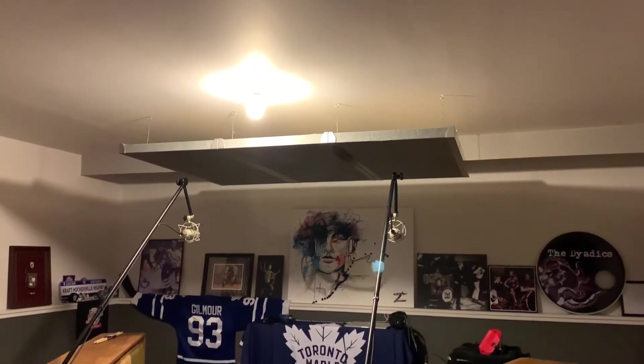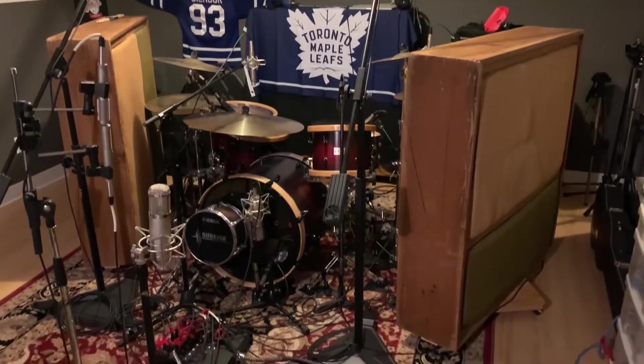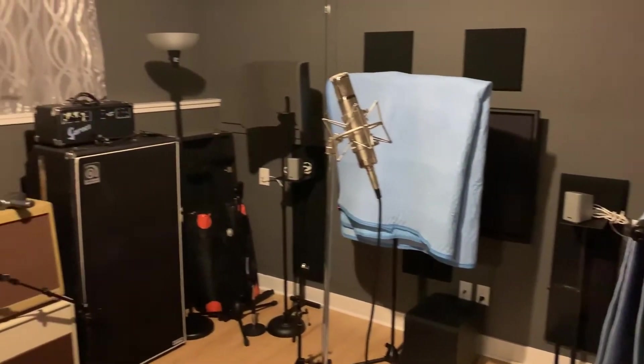Acoustic treatment in the live room consists of OEART's old baffles — thanks to Bob Green for those — a cloud above the drums, and some corner bass traps. The booth has some scatter blocks, a cloud, and there's often some packing blankets hanging off some mic stands.